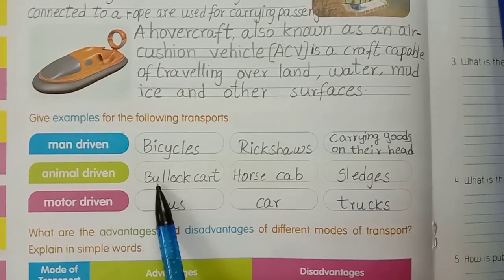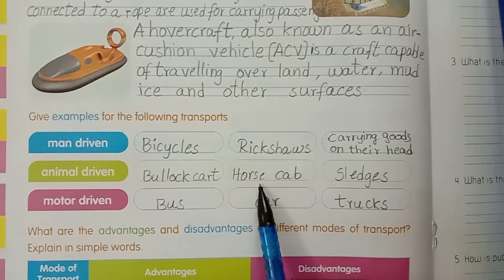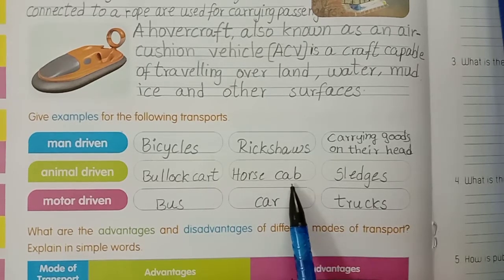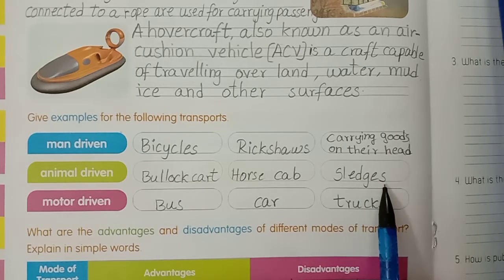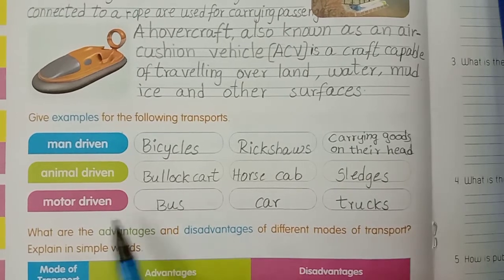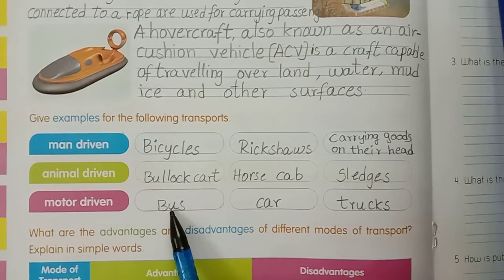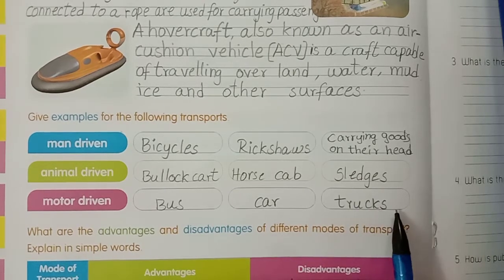Animal driving: bullock cart B-U-L-L-O-C-K C-A-R-T, horse cab H-O-R-S-E C-A-B, sledges S-L-E-D-G-E-S. Motor driving: bus B-U-S, car C-A-R, trucks T-R-U-C-K-S.